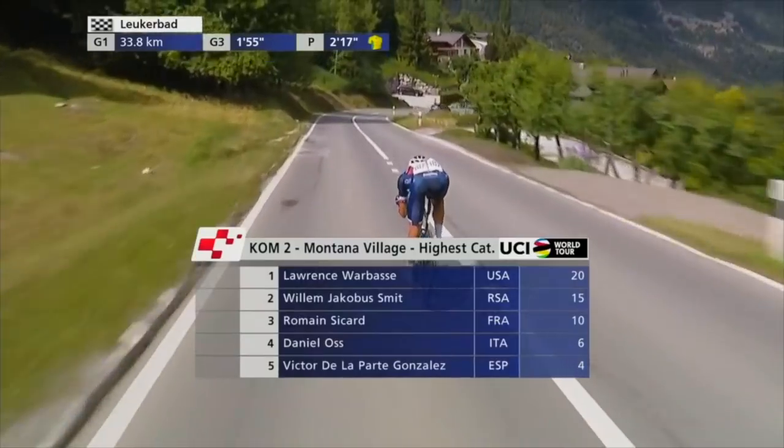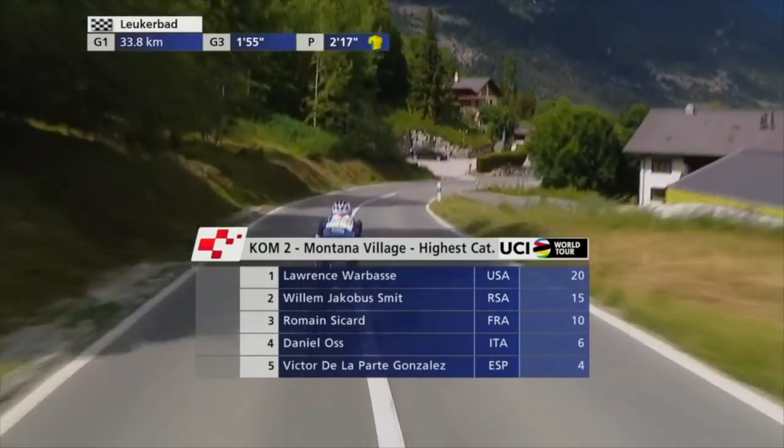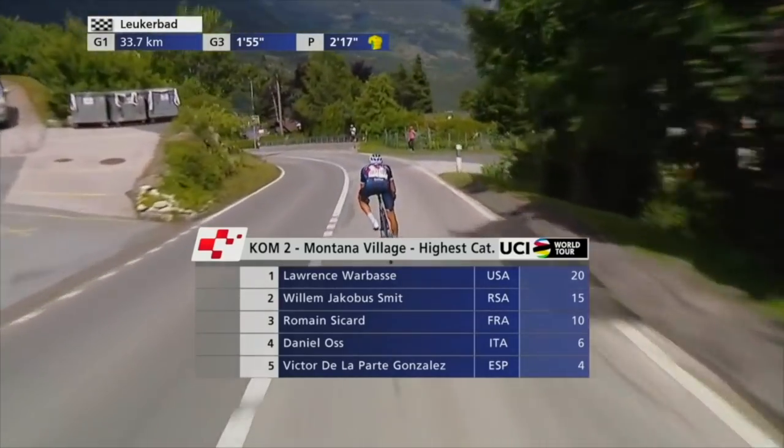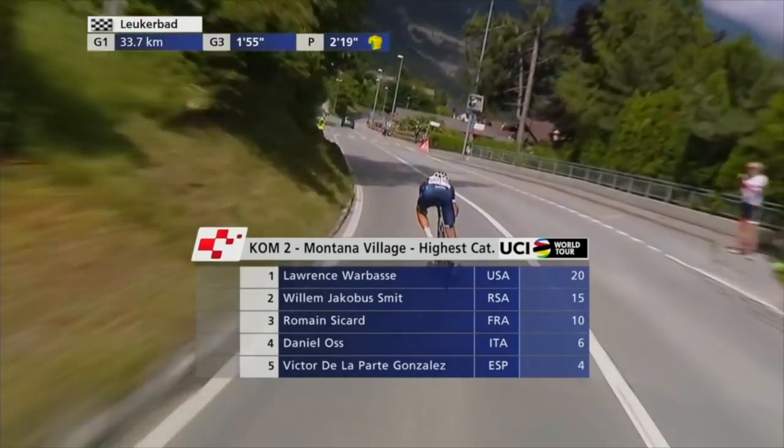He smashed it — he was so good. There weren't a lot of other climbers in the break, but they got to the second climb of the day, the first beyond-category climb, and he just rode away from everybody. In doing so he netted himself a clean 20 points for taking the HC climb. He is now second overall in the climbers' jersey, which is pretty exciting. He did not manage to hold on for the stage win, but he has a really good shot at going for the KOM jersey throughout the rest of the week.